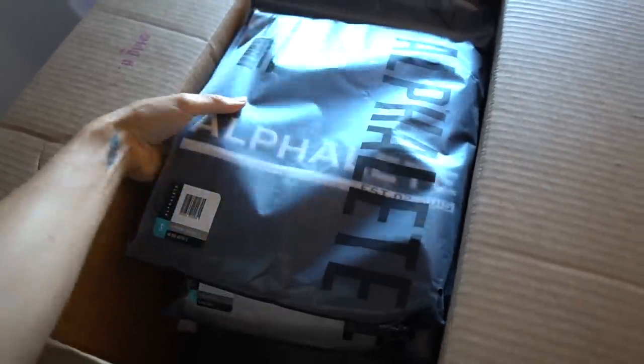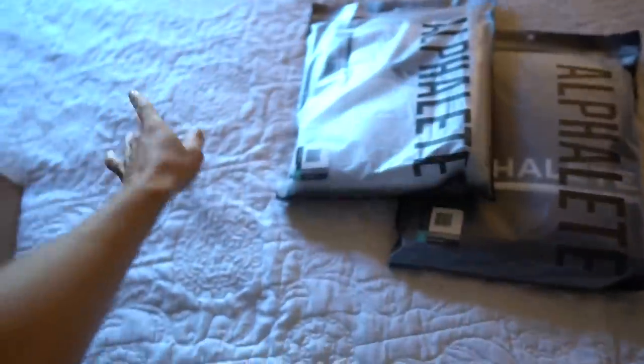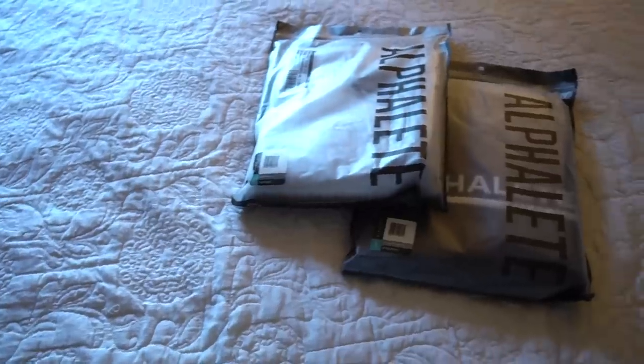I just got a ton of new Alphalete gear, so I will definitely do a try-on haul and show you guys everything that's launching and give you guys my list of favorites.